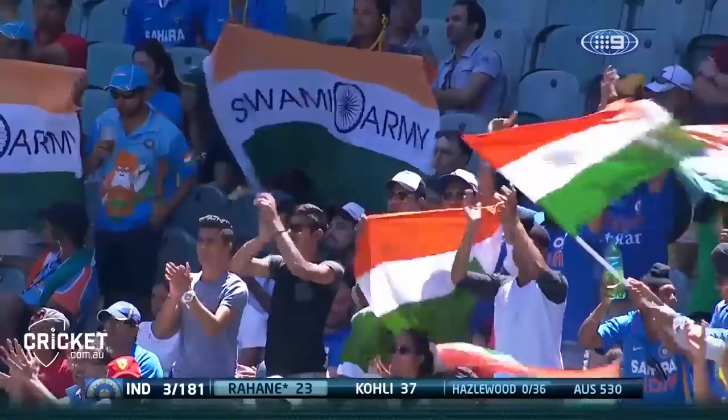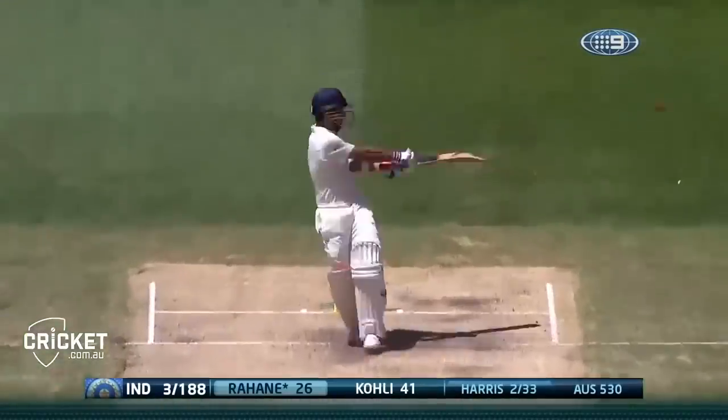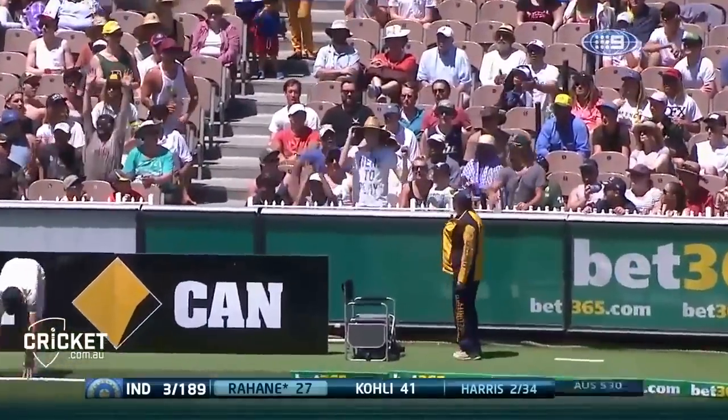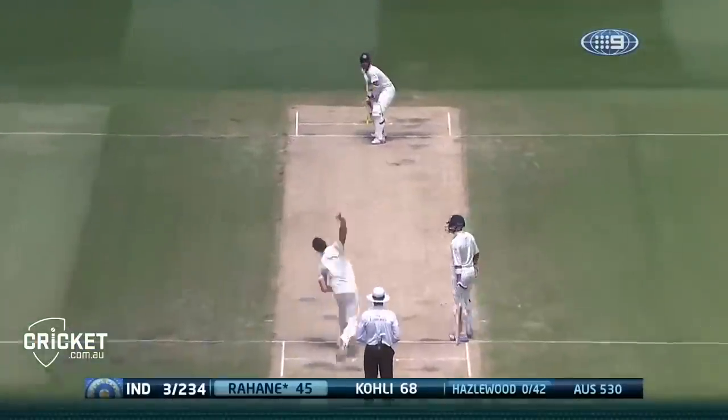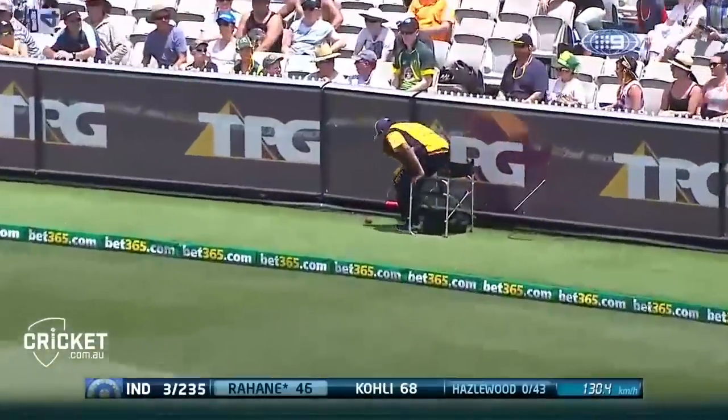Now he guides it down to third man. Handles that nicely. Nine from that over. Four, I think. Well that's cracked. Really good shot.